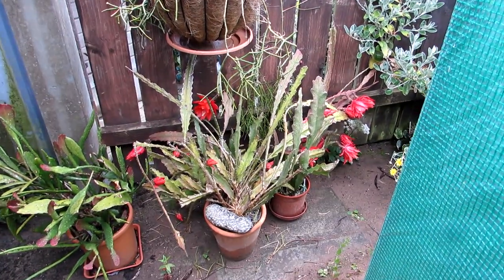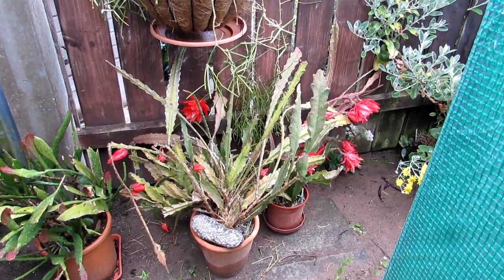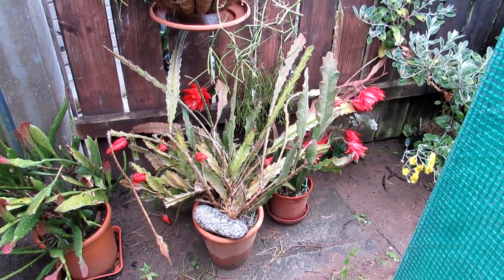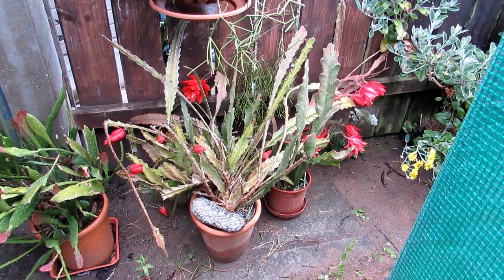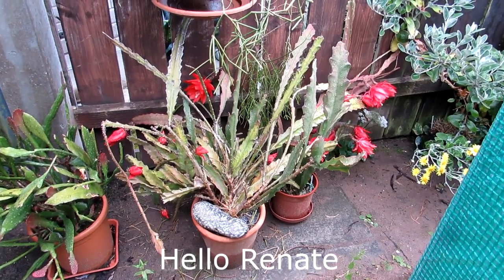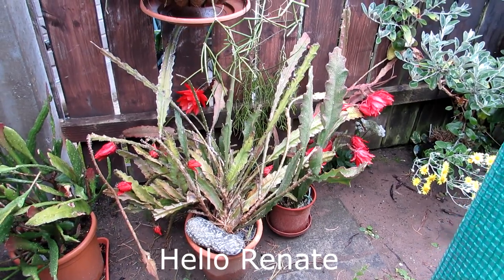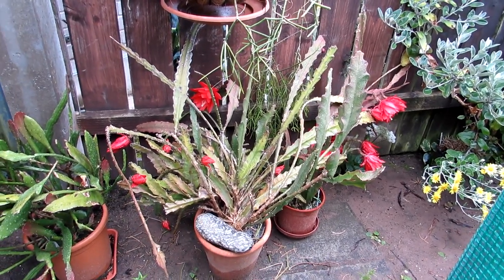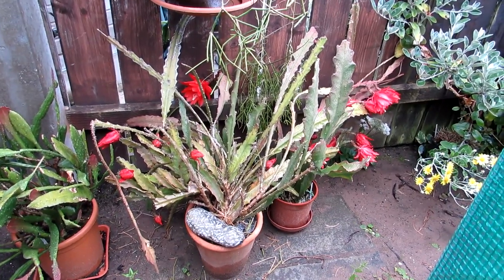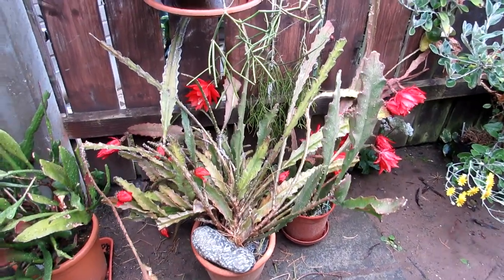Hi guys, it's Lynn here. I hope everyone is having a blooming wonderful day. Today this is a very special video for a very special friend — our wonderful friend Renata who lives in Vienna. Renata is a very big fan of this amazing Epiphyllum Akamani, and because it is in beautiful bloom today we want to dedicate this video to Renata — here we go.